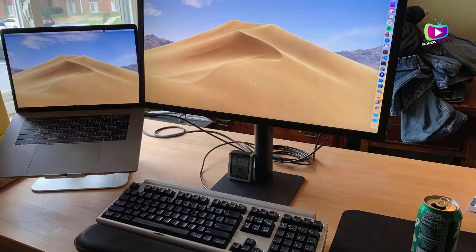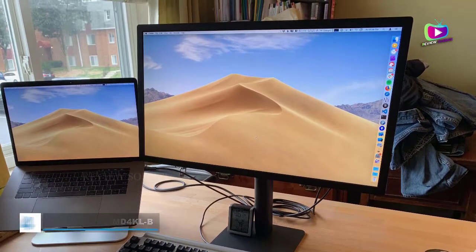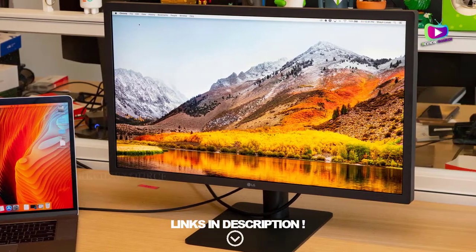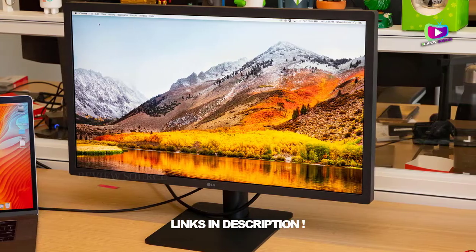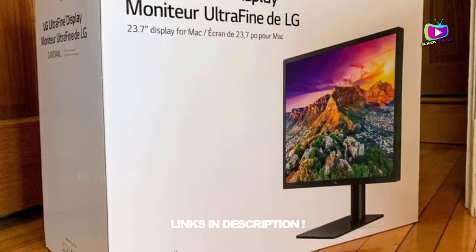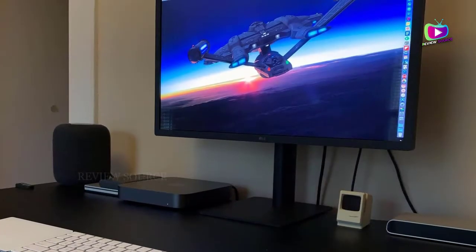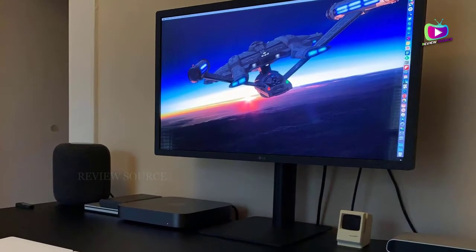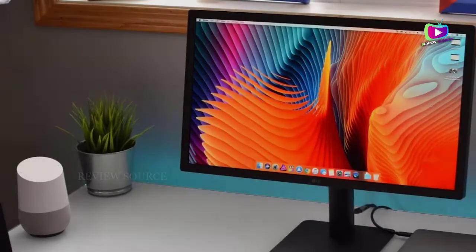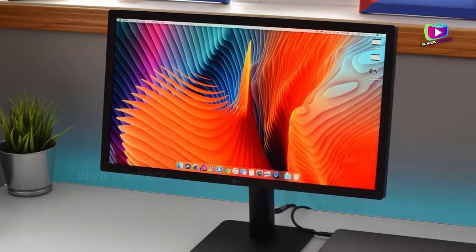At number 4: the LG UltraFine 24MD4K LB. Fledgling content creators will find great value in the LG UltraFine 24MD4K LB if they're looking for the best monitor for photo editing that won't break the bank. This 4K display's high resolution and color accuracy get things done, while its USB-C and Thunderbolt 3 is a boon for Apple fans. It's still pretty pricey, especially for everyday users; however, it's a pretty good purchase for content creators, especially if you're used to more expensive models.